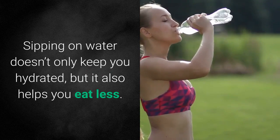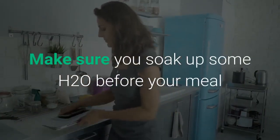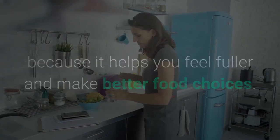Sipping on water doesn't only keep you hydrated, but it also helps you eat less. Make sure you soak up some H2O before your meal because it helps you feel fuller and make better food choices.